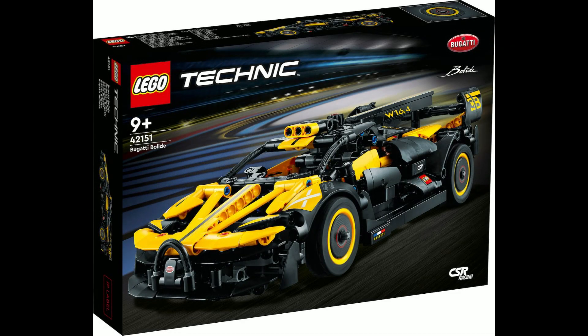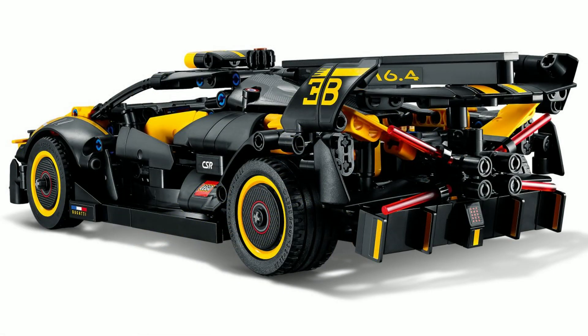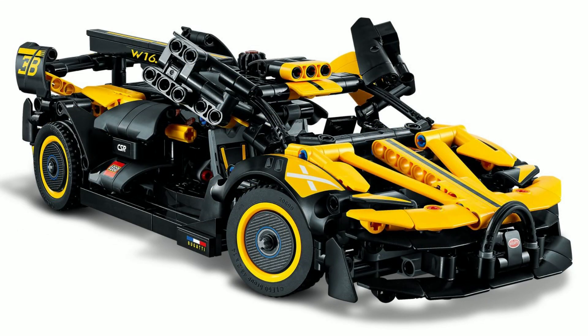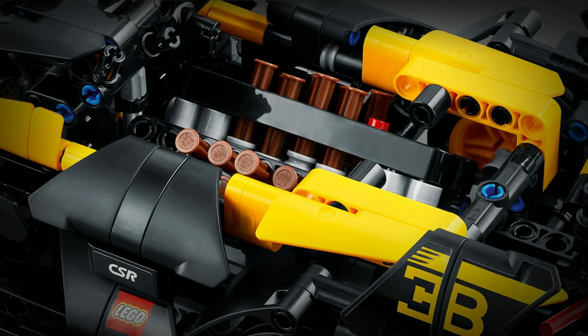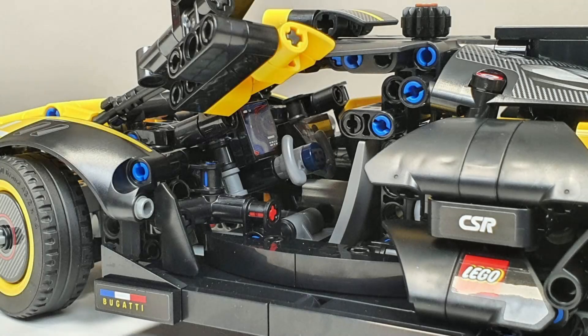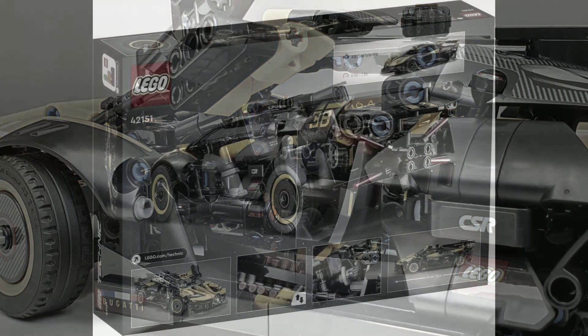Last, and possibly the signature set for the Technic January release window, is set 42151, the Bugatti Bolide. The striking yellow and black set features a working engine, opening doors, and steering. Some bad news for non-sticker fans: the set includes 35 stickers. It measures 31 centimeters in length, consists of 905 pieces, and will retail for 50 euros. All of these sets will be launching on the 1st of January.